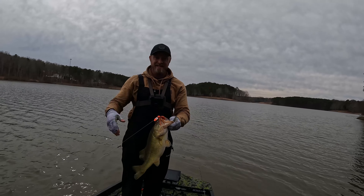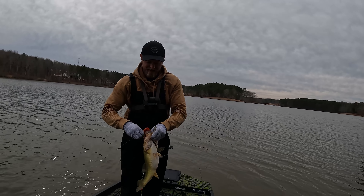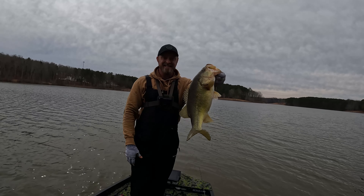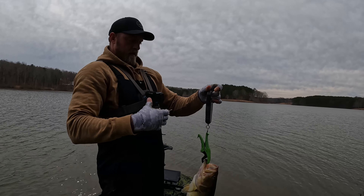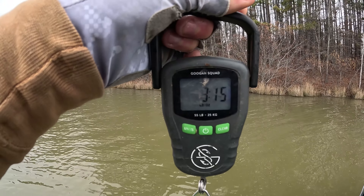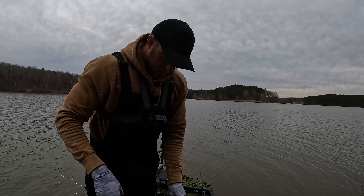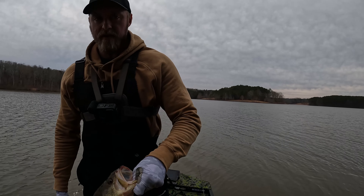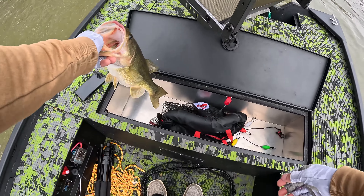Not a bad first one of the day — three and a half pounds, maybe four. Did you guys see me fumble that rod? I'm lucky I got a good hook in him because the rod was across my body sideways. It's bouncing between 3:15 and four — right there, borderline four pounder.